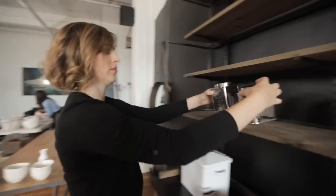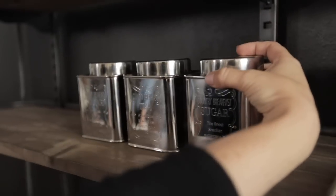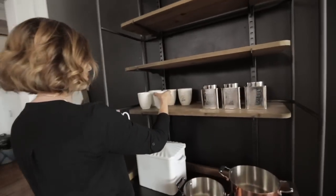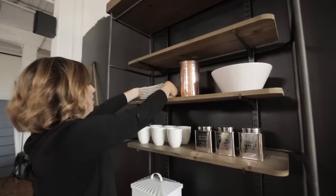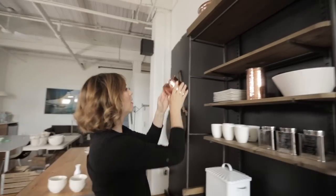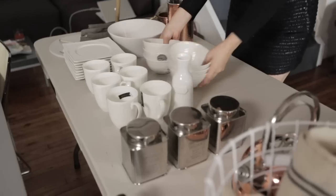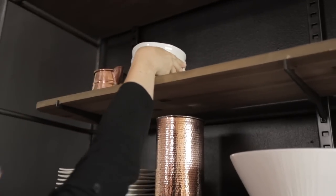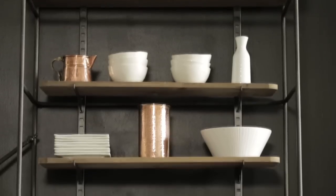We brought in some dishware with very traditional lines, some retro looking accessories as well. They all work because the colors, the textures and the lines work together. I am obsessed with the tiny white pottery bowls, which only cost $3.99. Displayed against a black wall, it's a really striking look.